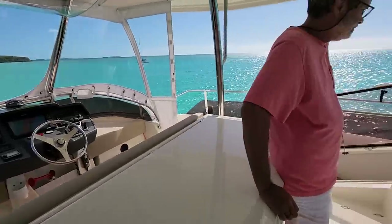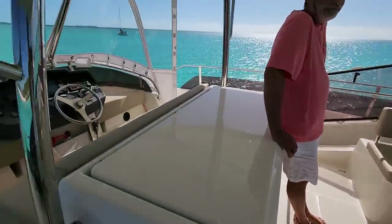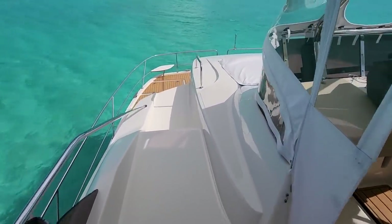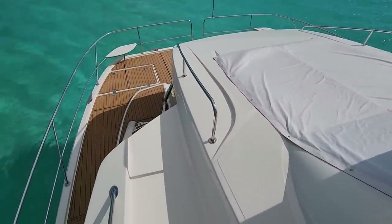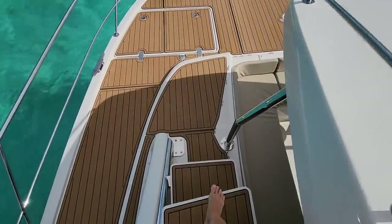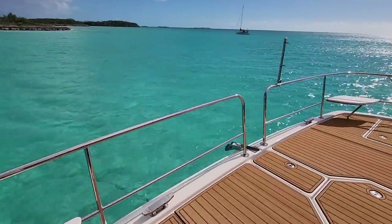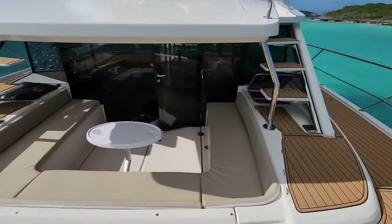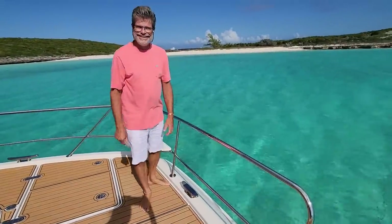We haven't decided where to keep our stand-up paddle boards, but we're thinking this open empty spot on the flybridge is a good place. Going back down the steps from the driving station, on the right is the pad for sun lounging or looking at the stars, and we're back on the bow of the boat where we started. That's it — we finally made our video!